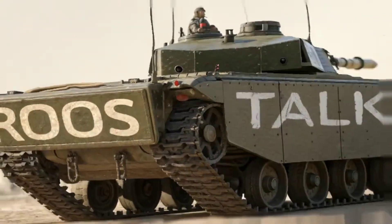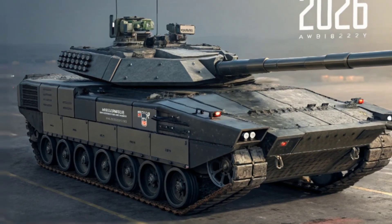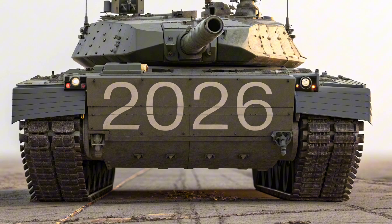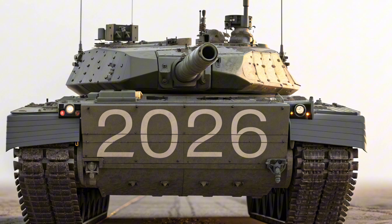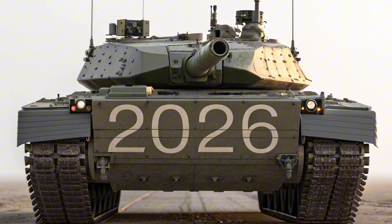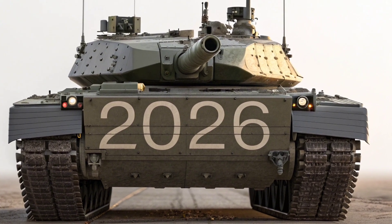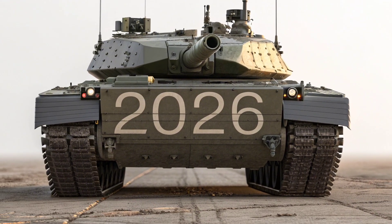In a world where innovation meets raw power, the Tank 2026 is not just another vehicle — it's a statement. Welcome back to Luke's EU Dynamic, the channel where we break down the machines that are shaping the future. I'm Ruse, and today we're diving deep into the marvel that is the Tank 2026 — a machine that looks like it rolled straight out of a futuristic battlefield, but is very real, very bold, and very now.